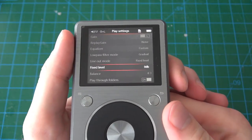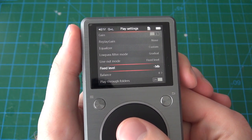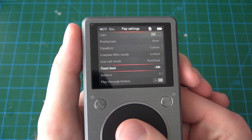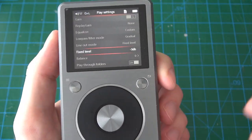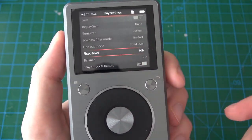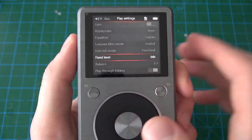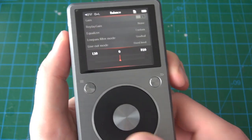If you have it set to fixed, it just outputs full power. Fixed level gives you an extra layer of control — zero decibels means full power, but if your stereo system is clipping for some reason you can reduce it to minus three decibels, minus six, and so on. This is basically a fine-tune adjustment just in case your audio system is clipping at full power — I've used this feature a couple of times when plugging it into a car's audio system because it clipped at zero.